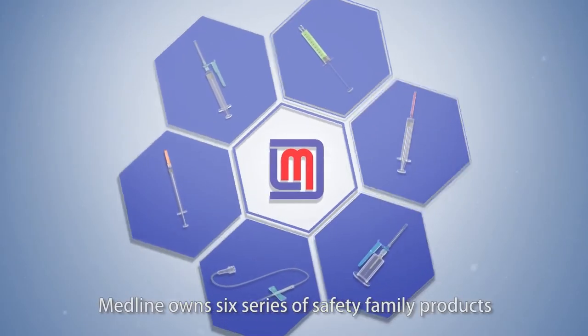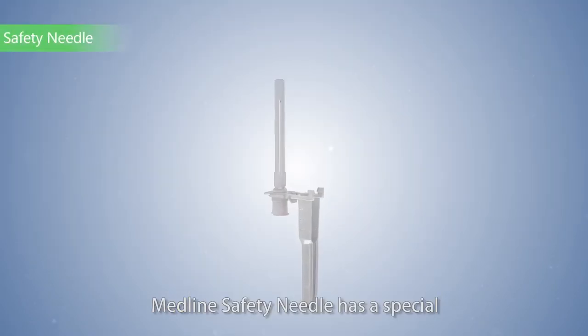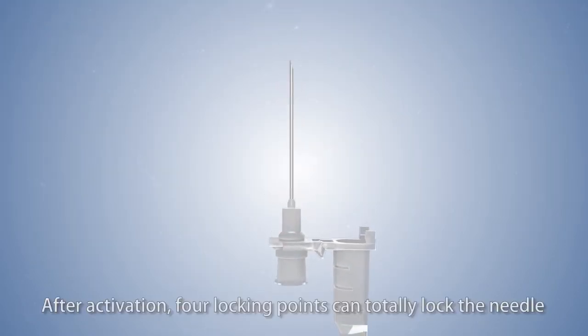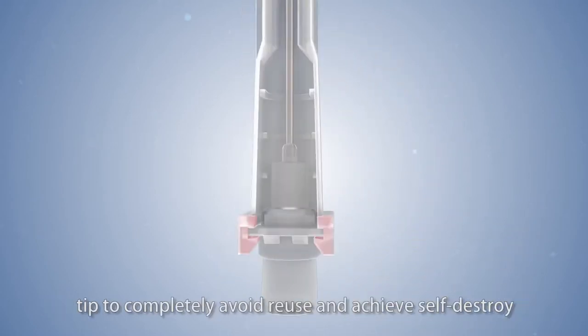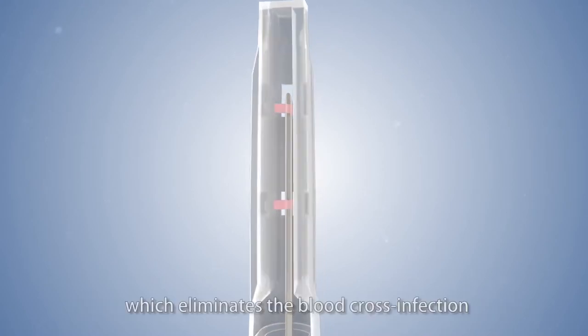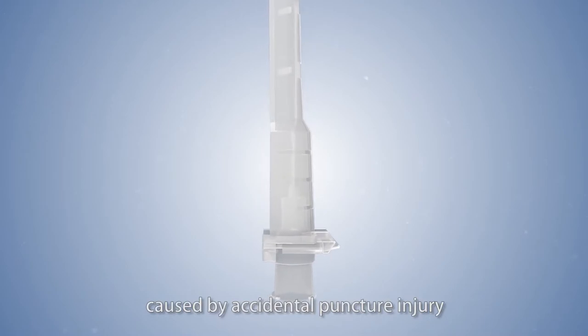Medline owns six series of safety family products. The Medline safety needle has a special safety cap to protect the needle tip. After activation, four locking points can totally lock the needle tip to completely avoid reuse and achieve self-destruction, which eliminates blood cross-infection caused by accidental puncture injury.